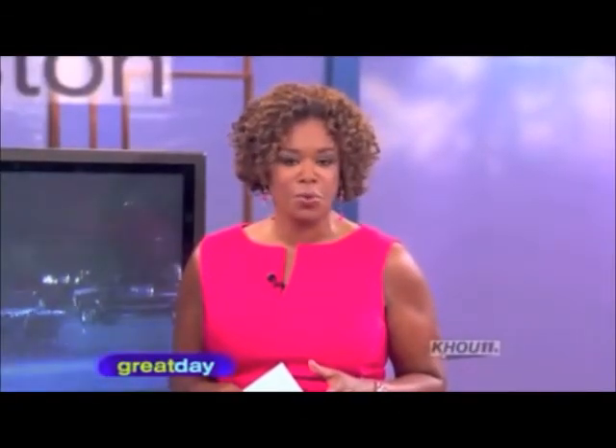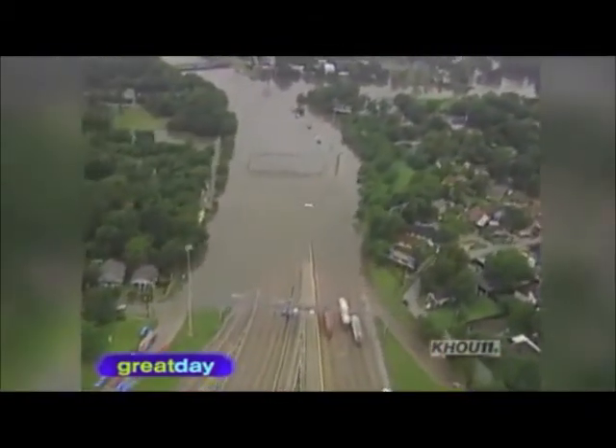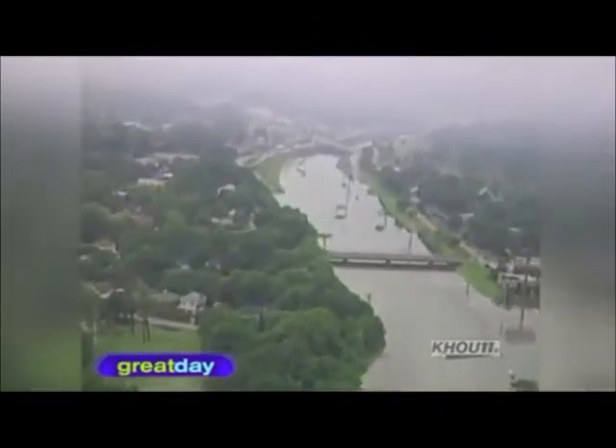But Tropical Storm Allison proved that hurricanes aren't the only storms to worry about. In 2001, Allison dumped over 38 inches of rain, causing over $5 billion in damage. Because we're not that far above sea level, normal rainfall could also cause flooding in many areas. So what can you do to stop the water from coming in?